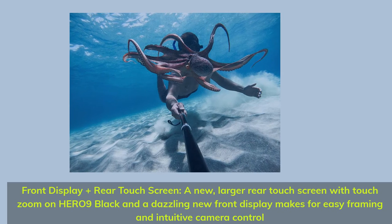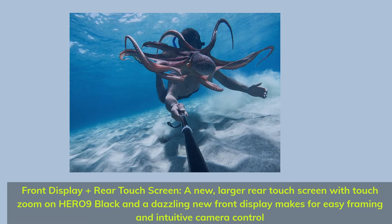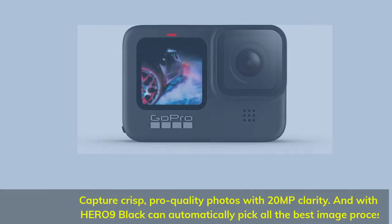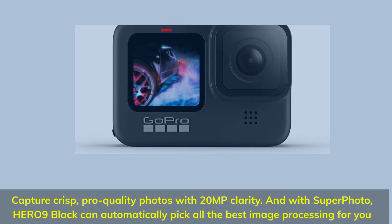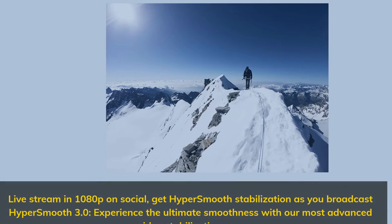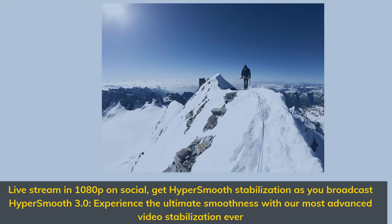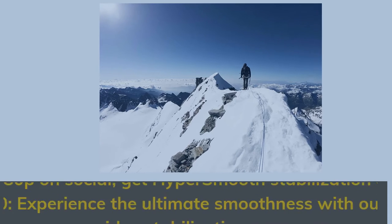Front display plus rear touch screen — a new, larger rear touch screen with touch zoom on Hero 9 Black and a dazzling new front display makes for easy framing and intuitive camera control. Capture crisp, pro-quality photos with 20MP clarity. With Superphoto, Hero 9 Black can automatically pick the best image processing for you. Live stream in 1080p on social, get HyperSmooth stabilization as you broadcast.